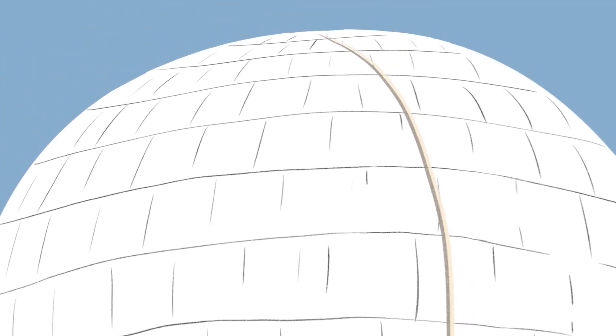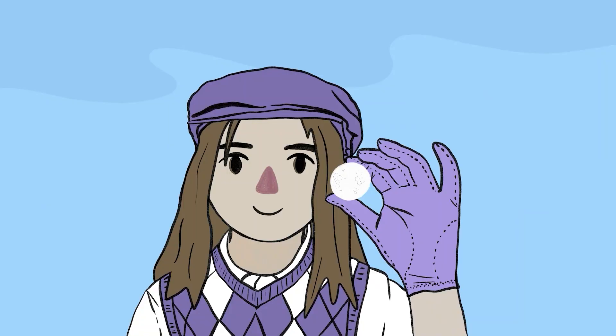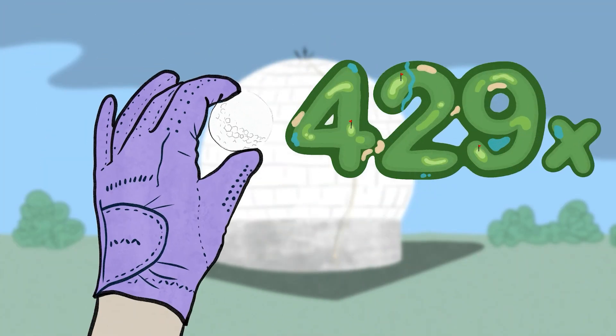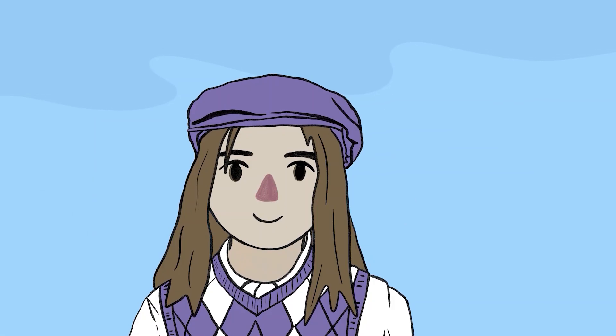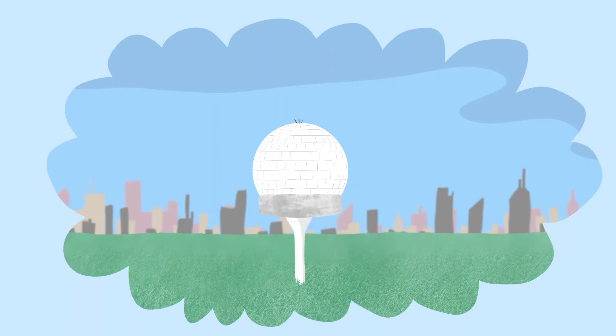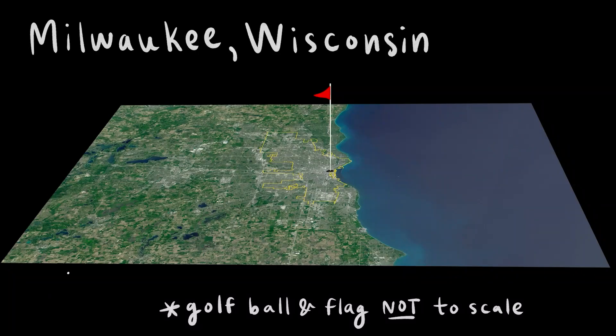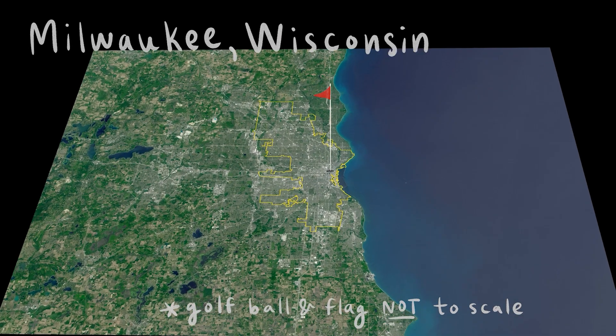Visitors to Eros often comment that the radome resembles a giant golf ball. To be exact, it's 429 times larger than a standard golf ball. To play 18 holes with it, you'd need a super-sized course over 62,000 acres — approximately the size of Milwaukee, Wisconsin.